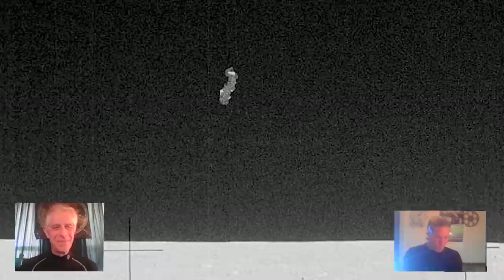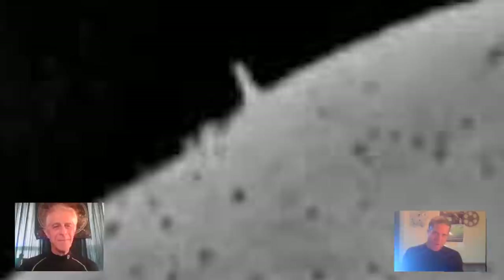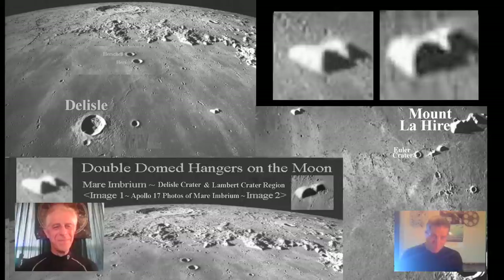Welcome back, Blake Cousins here, Third Phase of Moon. Incredible interview coming up with Robert Morningstar from New York City. He's a civil analyst and also a psychotherapist with his degree from New York City, an FAA pilot, an expert in the Chinese language, and has been studying UFOs and the paranormal for over 40 years. He's an editor at UFO Digest and has written many books and articles on the internet regarding the JFK assassination and UFO cover-ups.